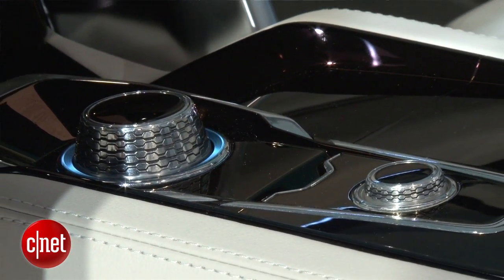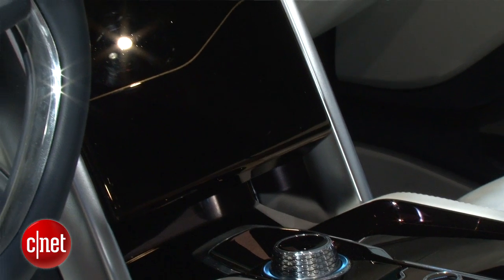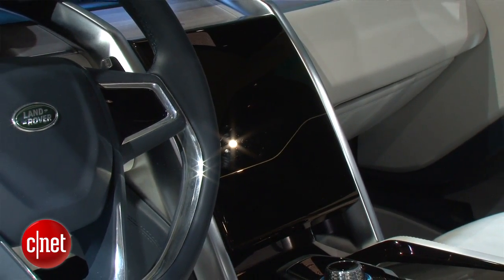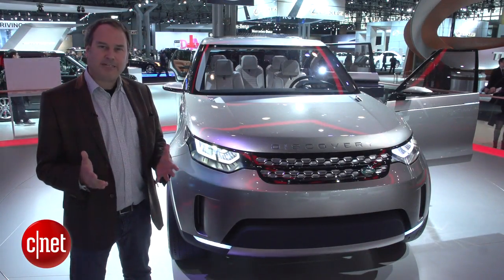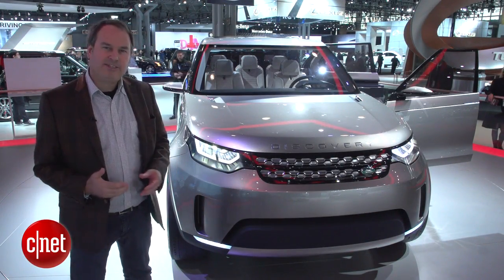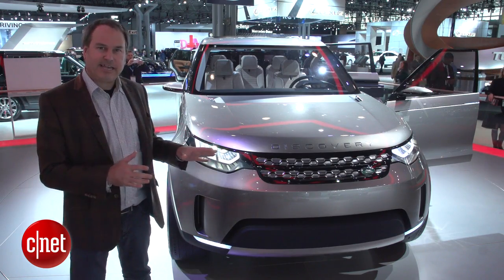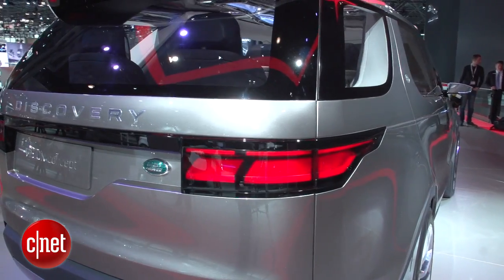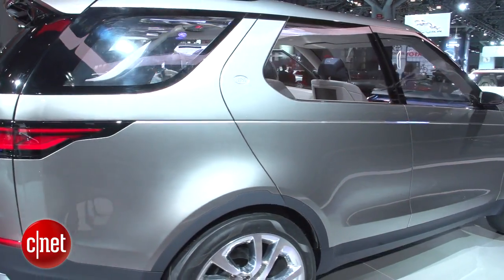The styling on this concept also heralds a whole new sub-line of vehicles that Land Rover promises to introduce — a Discovery sub-line. They're saying the next vehicle in this line will be called the Discovery Sport model, coming out next year. It probably won't have all this laser technology, but it should be as capable as any Land Rover for off-road work. I'm Wayne Cunningham here at the 2014 New York Auto Show.